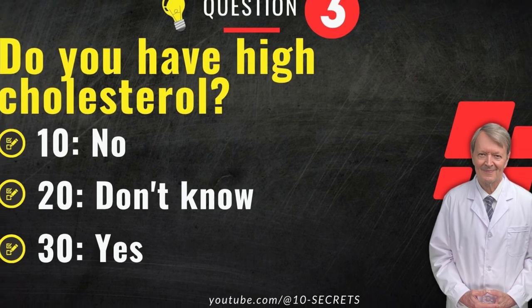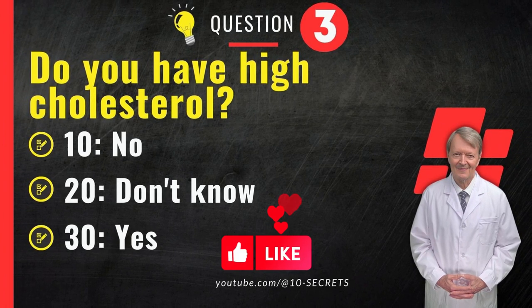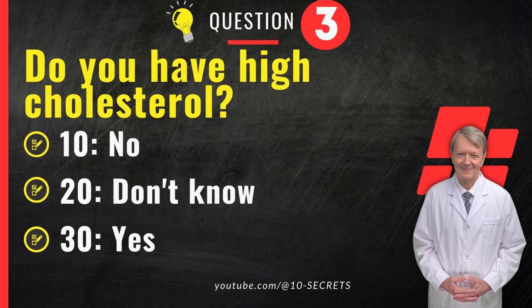Question 3. Do you have high cholesterol? 10. No. 20. Don't know. 30. Yes. Choose an option and record your score.